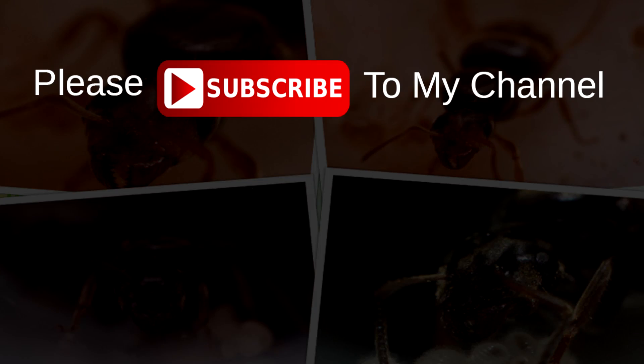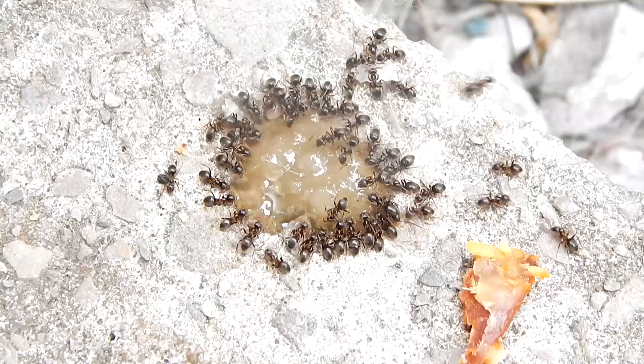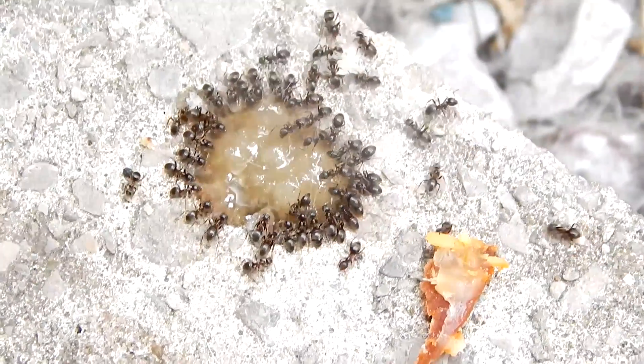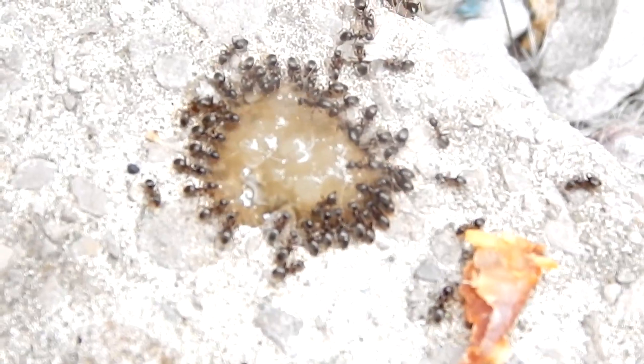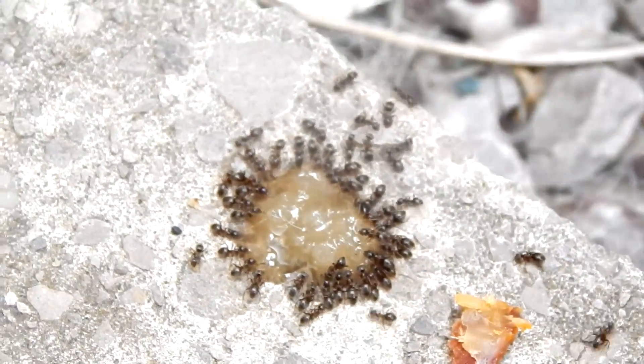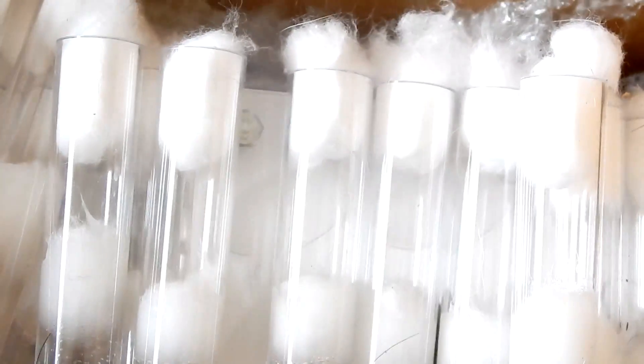Please subscribe to my channel and don't forget to hit the bell icon. Before I started catching the ants early that day, I gave my Lasius niger colony some honey outside in the back garden — as you can see they're really enjoying the honey. Before I began I went and grabbed my box of test tube setups, which was very exciting.